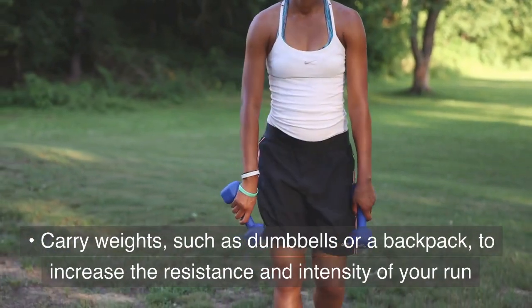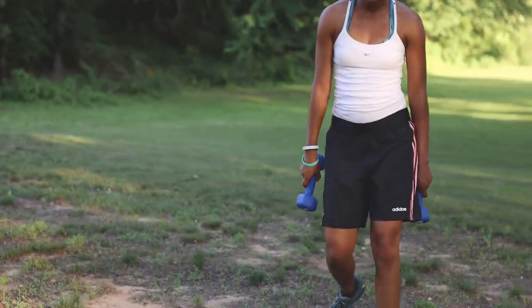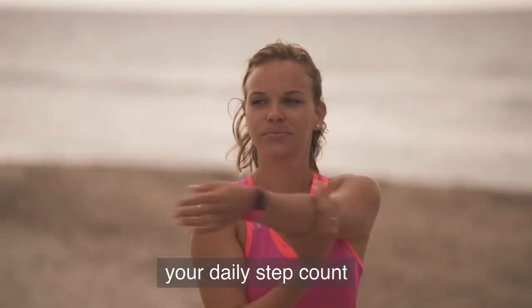Carry weights, such as dumbbells or a backpack, to increase the resistance and intensity of your run. Use a pedometer or a fitness tracker to track your steps and distance, and aim to gradually increase your daily step count.